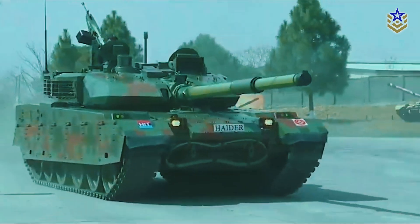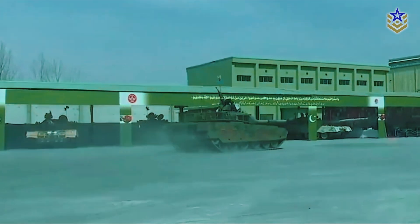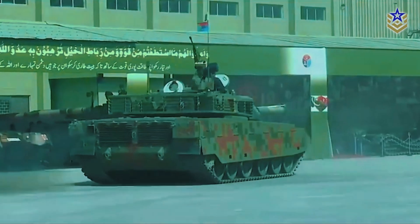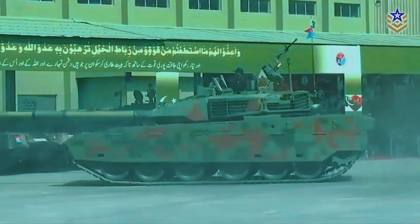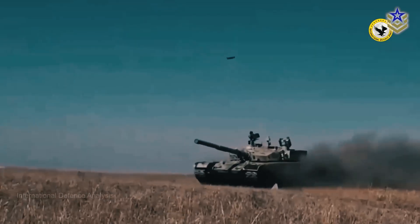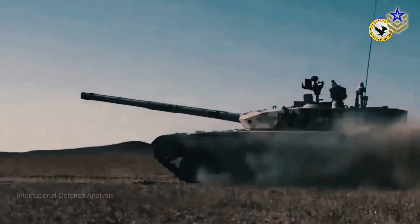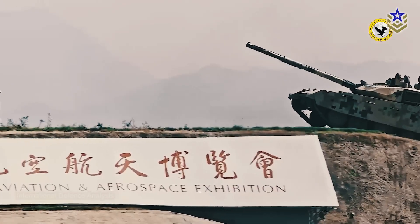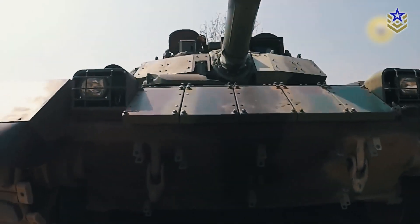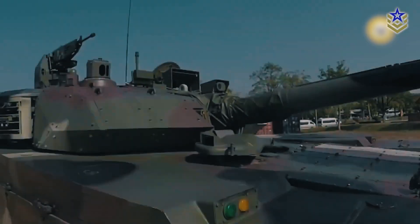Developed under the Haider program, the tank incorporates numerous Pakistani-manufactured components. For instance, Pakistan stated that 97% of the 1,129 parts for the 125-millimeter smoothbore gun were domestically produced, including the barrel, breech mechanism, breech block, cradle assembly, and firing mechanism. Additionally, Pakistan has also been localizing the fire control system, gun control system, and potentially the optronics.